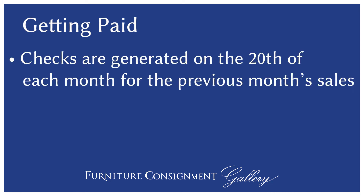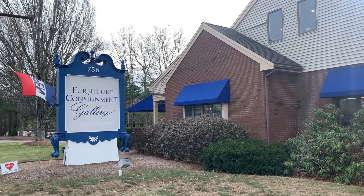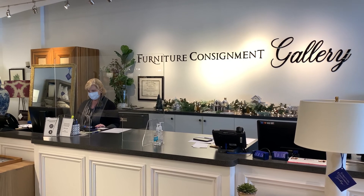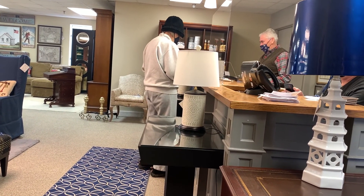Let's talk about what's most important — how do you get paid? Our checks for consignment sales are generated on the 20th of each month for the previous month's sales. So any item that sells in the month of July, as an example, will pay on the 20th of August. Our checks are available for pickup in our Hanover showroom, which is on Route 53 in Hanover, Massachusetts. If you don't pick them up, unclaimed checks will be sent at the end of the month automatically.